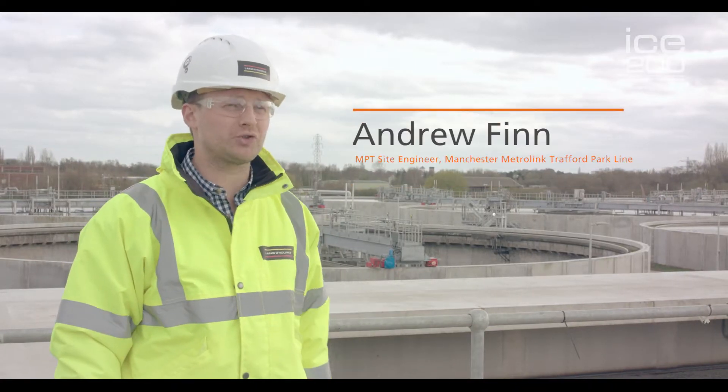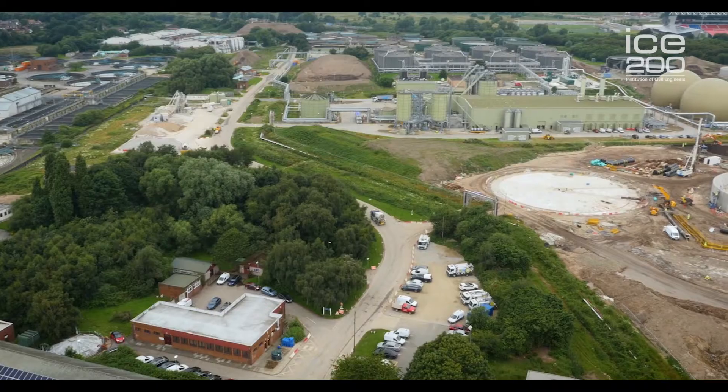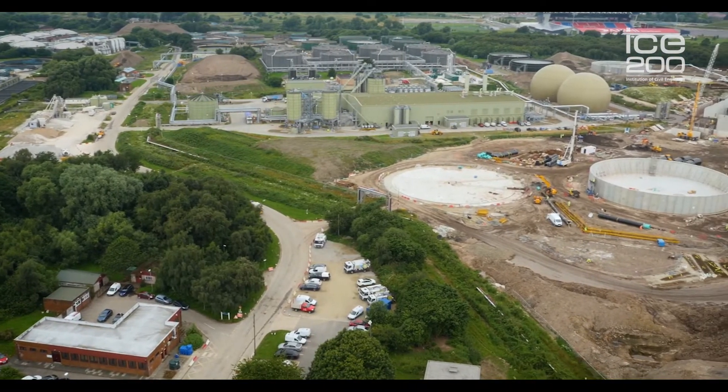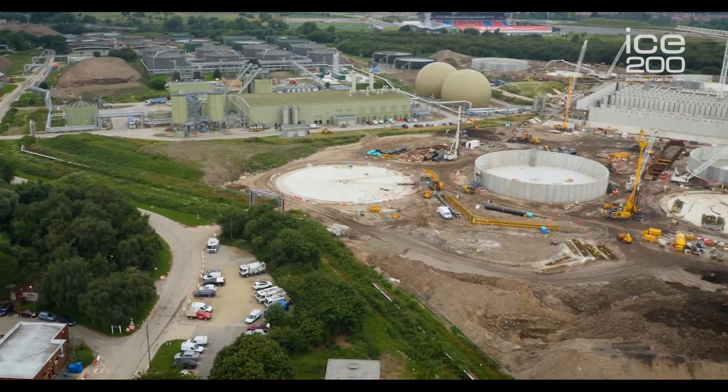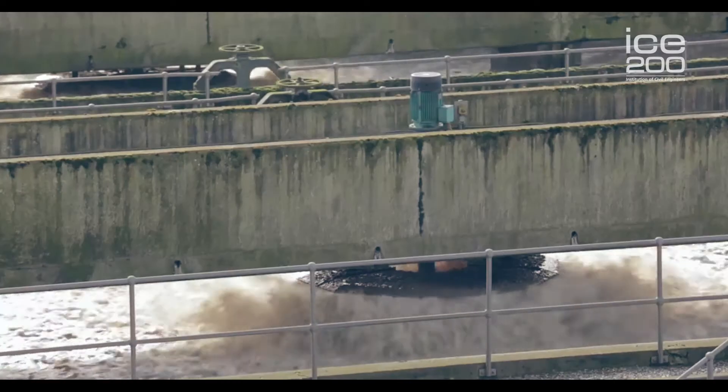David Hume is one of the largest wastewater treatment works in the northwest and currently serves around 1.2 million people. It treats around 8,000 litres of water every second, and that noise you can hear is the water currently going through the treatment process and being treated at the plant.